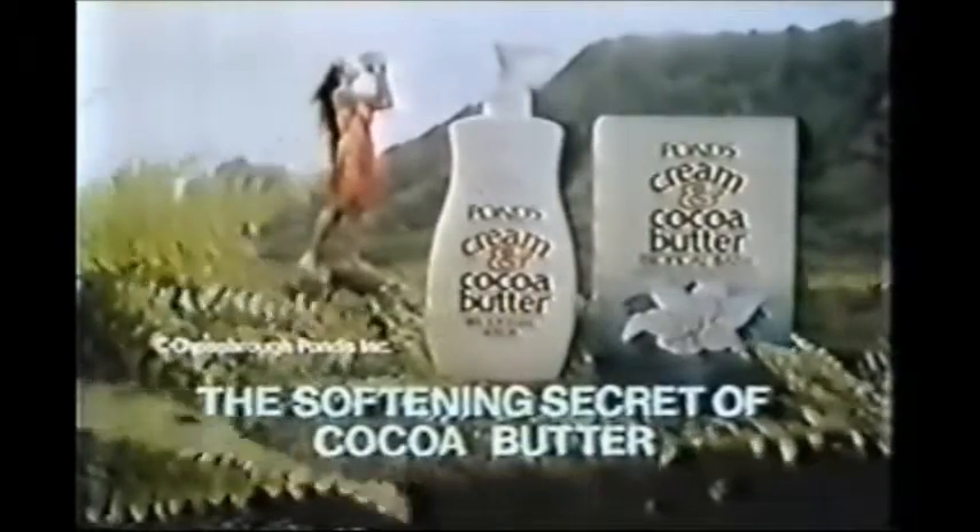Discover the secret. Cocoa butter. In Pond's cream and cocoa butter lotion and bath.